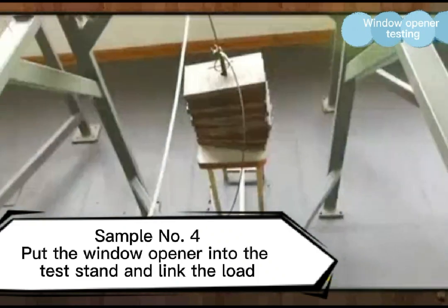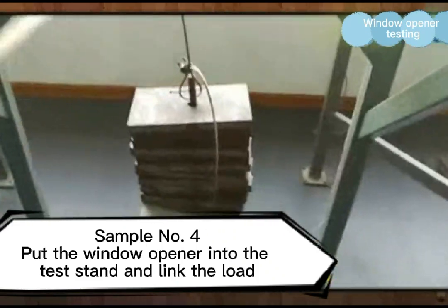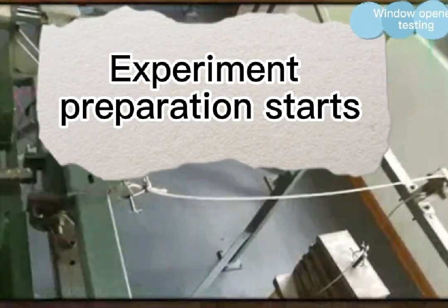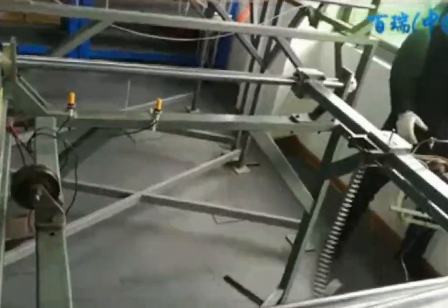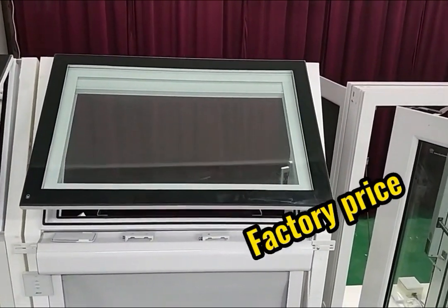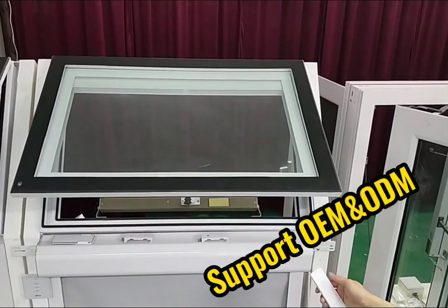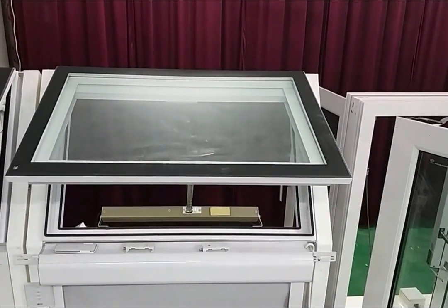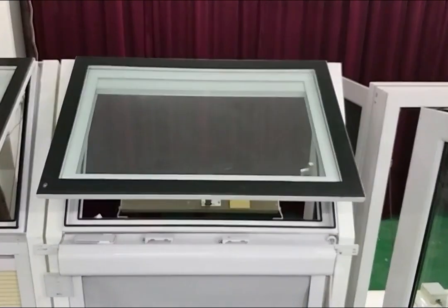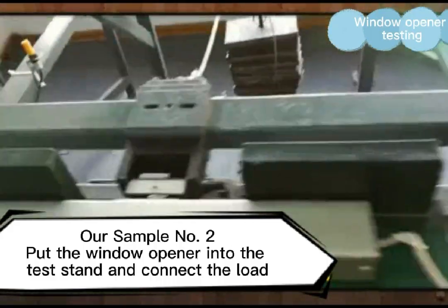Sample number four: the window opener is placed into the test stand and the load is linked. Experiment preparation starts. Chain off. If the total weight of the window sash is 600 N and it suddenly loses control, or abnormal external force causes the window sash to fall off, the window opener like sample four cannot play a protective role, and the window sash will fall to the ground, causing major safety accidents in crowded places.